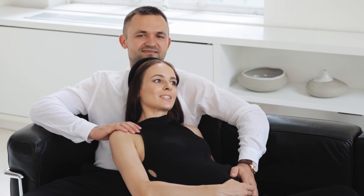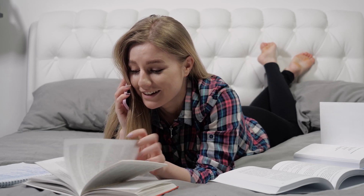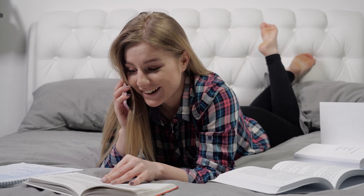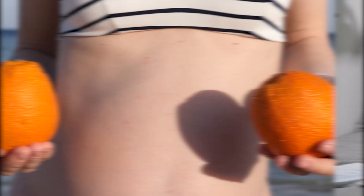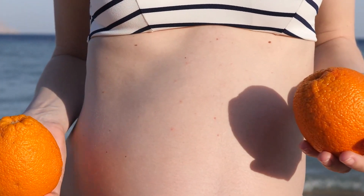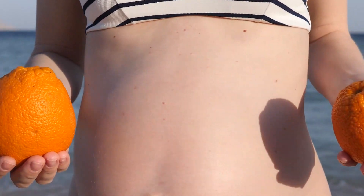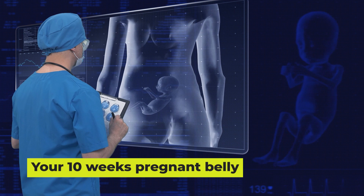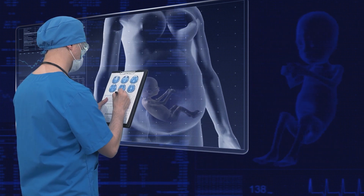Don't worry if you can't quite see your bump at 10 weeks yet — you will soon enough. Pretty much anything is normal when it comes to your baby bump. Some women show earlier and others later, depending on their height, weight, and build. If it's your first pregnancy you may show a bit later than if it's your second or third. Talk to your doctor if you're concerned.